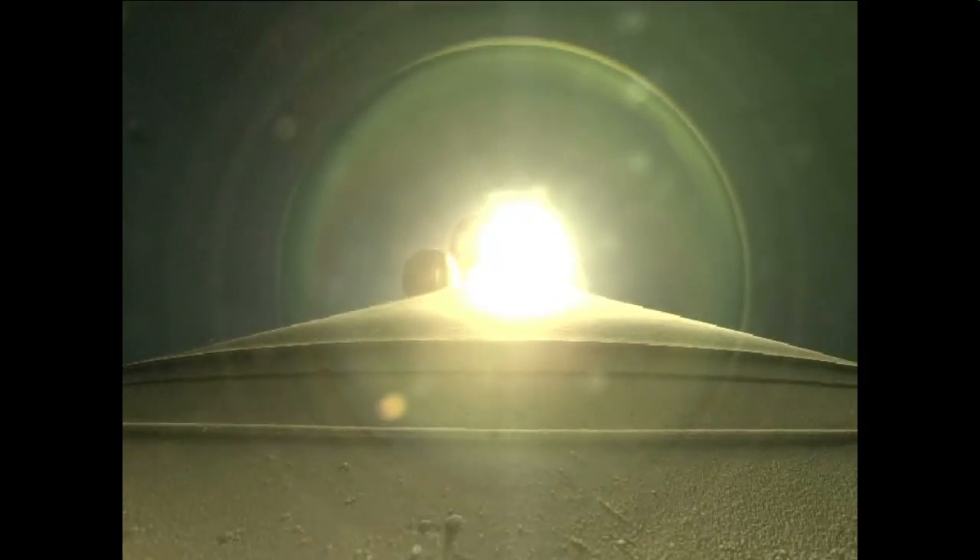Standing by to pass through Max-Q. This is the maximum aerodynamic pressure area, when mechanical stress on the rocket reaches its peak because of the rocket's velocity and resistance created by the atmosphere.